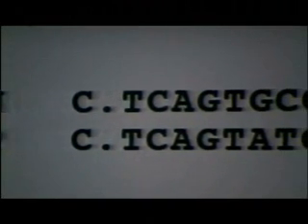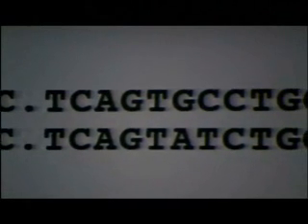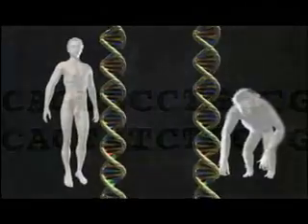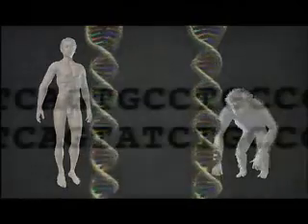Today, this similarity can be seen even more precisely. DNA sequences can now be read letter by letter. Here we're looking at the DNA sequences of one particular gene as found in human and chimp. And what's immediately evident is that humans and chimps have DNAs that are 98% identical. They're basically the same — just a couple of spelling changes. Why are there only a couple of spelling changes? Because we and chimps had a common ancestor only a few million years ago.